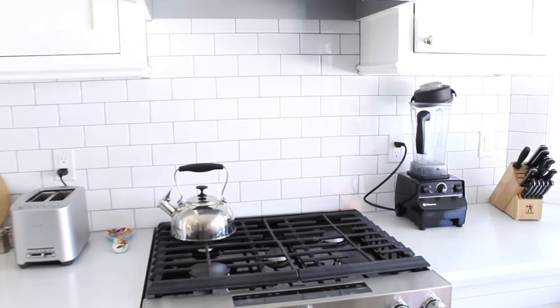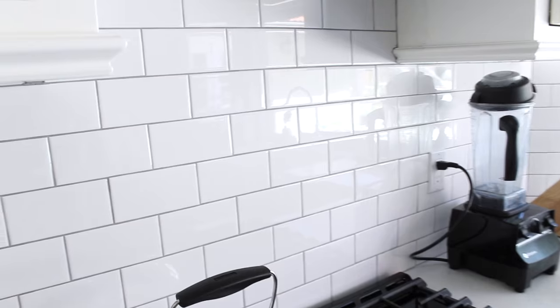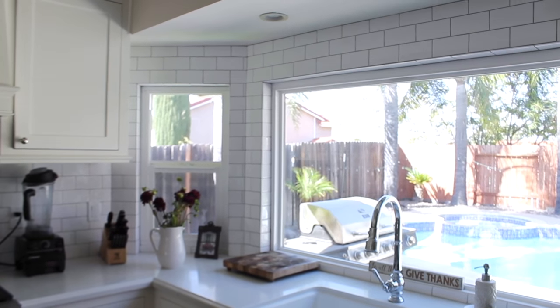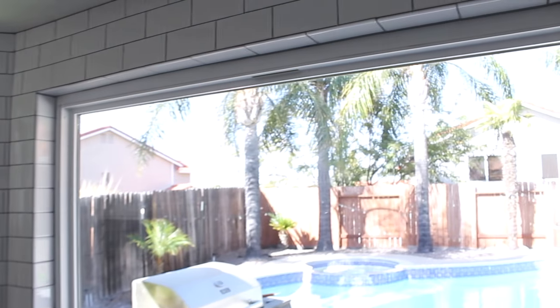As far as our backsplash goes, it's a glossy standard tile — not the beveled kind, just a standard one. The grout is a light gray color. I'm glad I didn't go any lighter — if anything I'd go darker. I wanted a little bit of contrast since there's so much white in here. We decided to do the tile all the way wrapping around the windows, which gives it more of a European style kitchen feel — something you see more in restaurants and cafes. I love how it turned out.